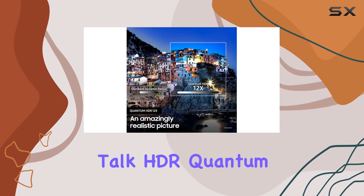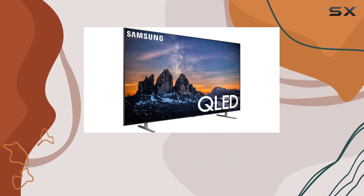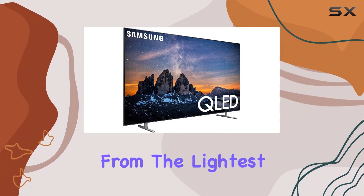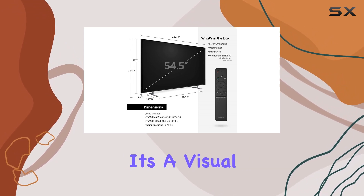But let's talk HDR. Quantum HDR 12X, powered by HDR 10+, takes you through a journey of stunning realism, from the lightest hues to the darkest tones, scene by scene. It's a visual feast, no doubt.